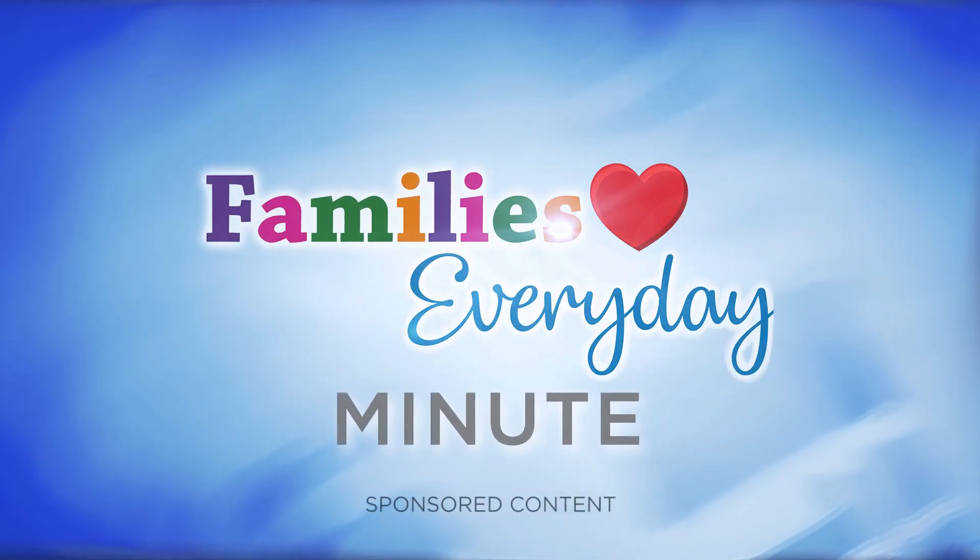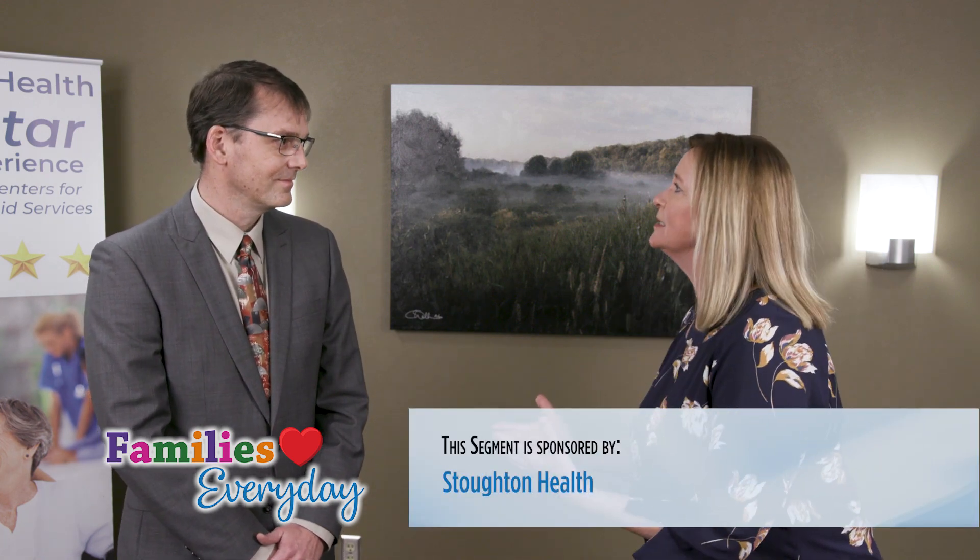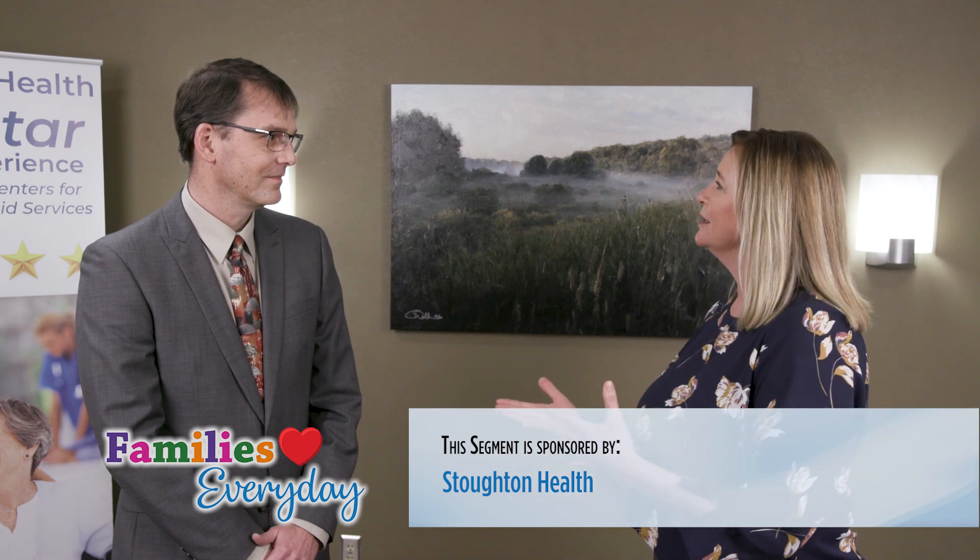Here's Pam Tauger with today's Family's Everyday Minute. Hi, today we are with Dr. Aaron Schwab, surgeon at Stoughton Health, and we're talking about the LINX procedure for people with reflux. So tell us a little bit about that.